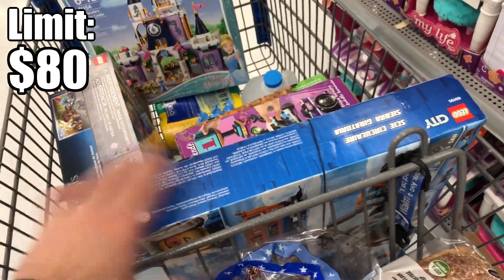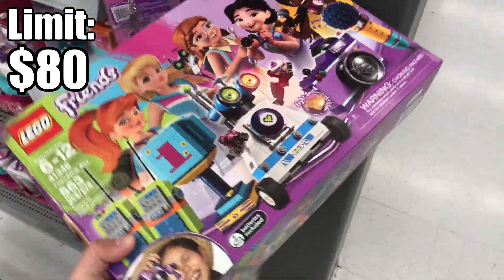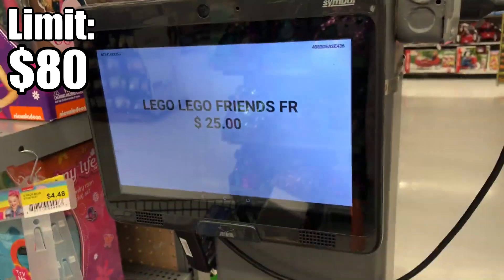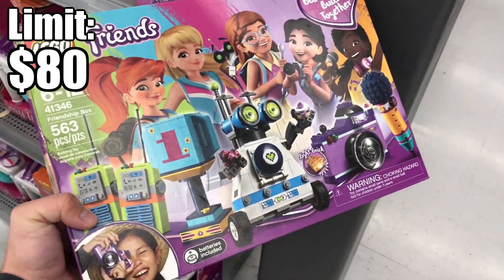Now I'm just going to scan all these that look a little out of place. The only other deal was this one set — I don't really like it, but it's 25 bucks. What is this usually, 50 or 60 dollars? I'm not going to pick it up but it's still a pretty good deal.